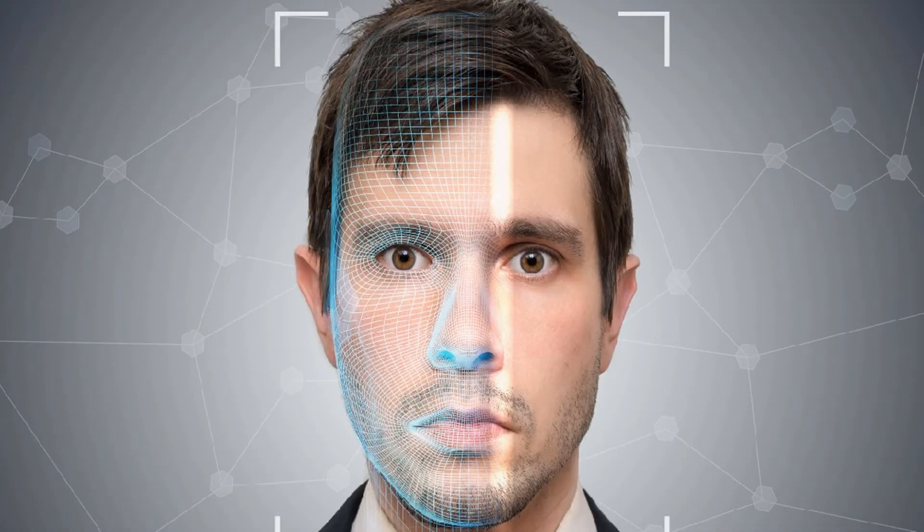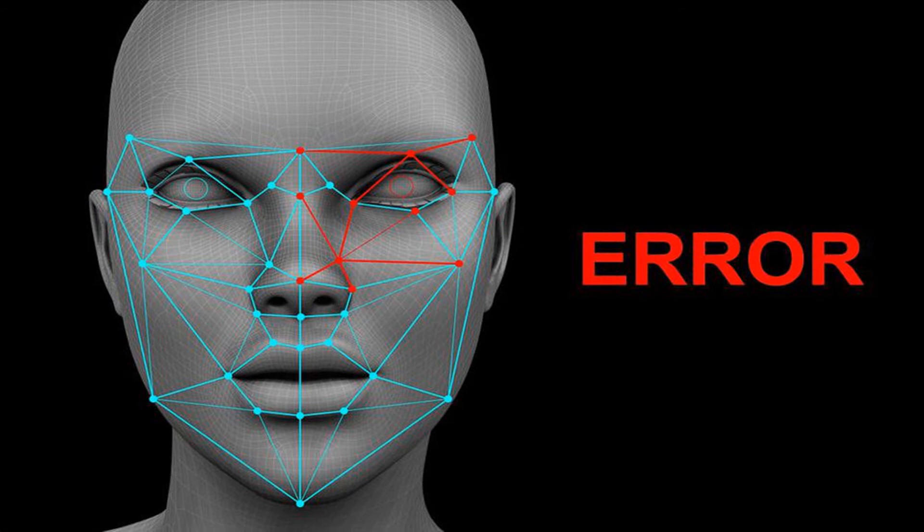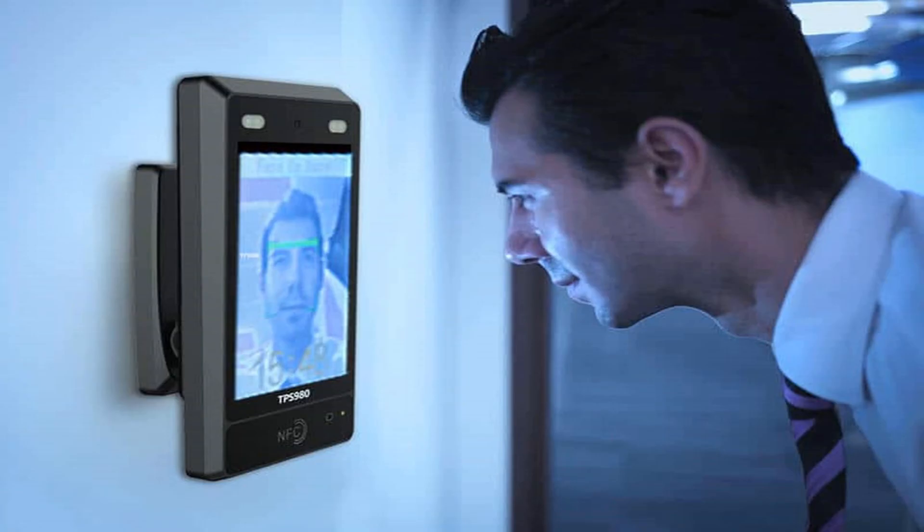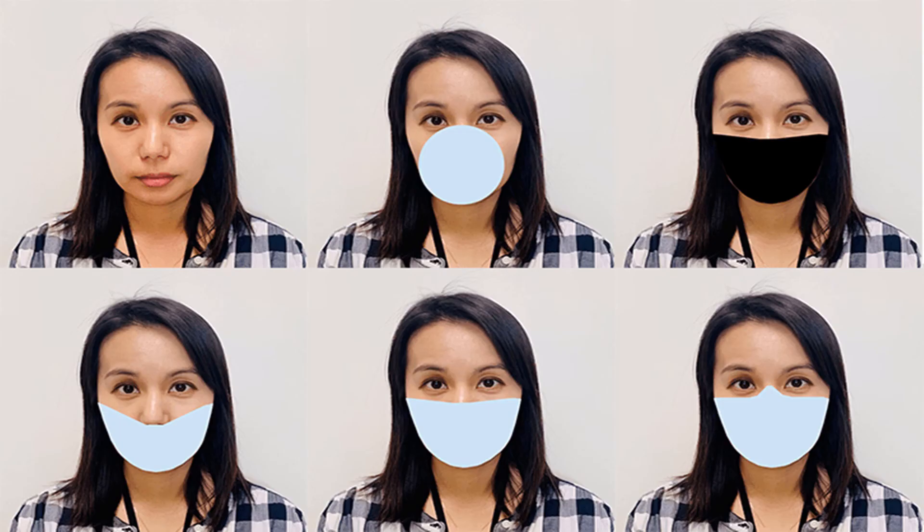3D facial recognition technology uses sensors to capture information about the shape of a face, like the exact depth of someone's eyes, style, texture analysis, and unique skin spot patterns to identify a face.